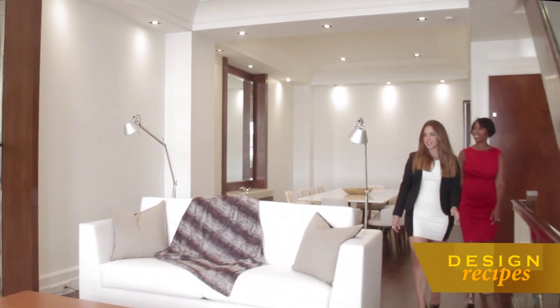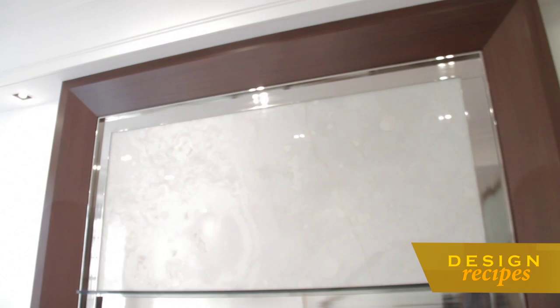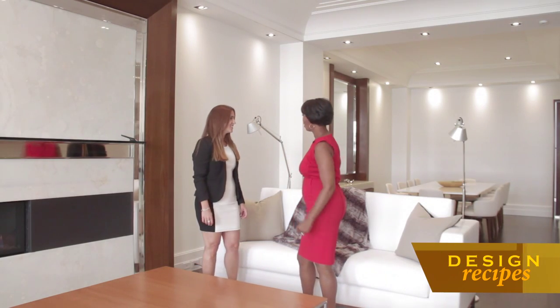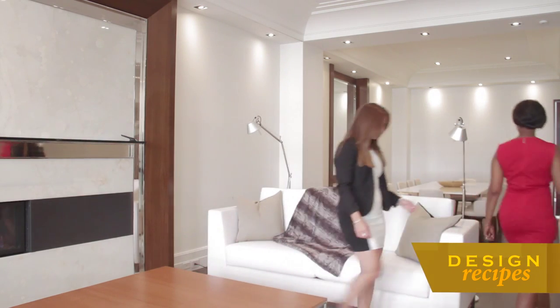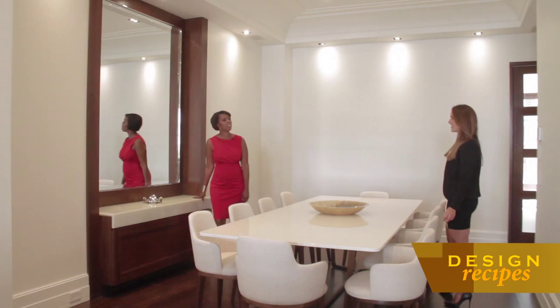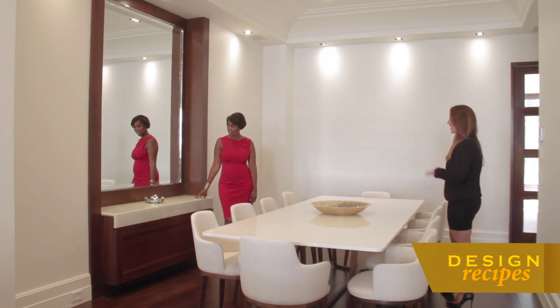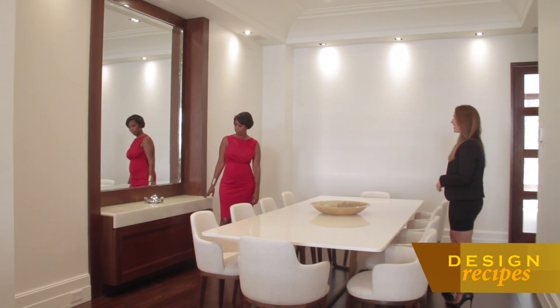Here we are on the second level of the home in our formal living room. This is a white onyx fireplace with a mahogany trim. We're right off of the formal dining room, so this is a great level for entertaining. The onyx is throughout, and the trim is solid mahogany — gorgeous.